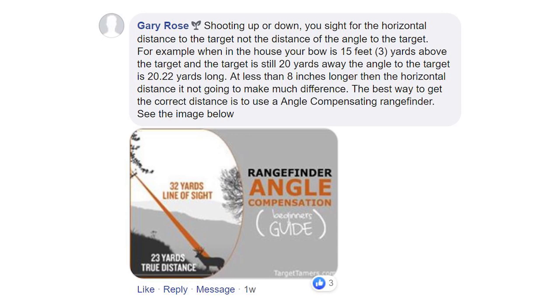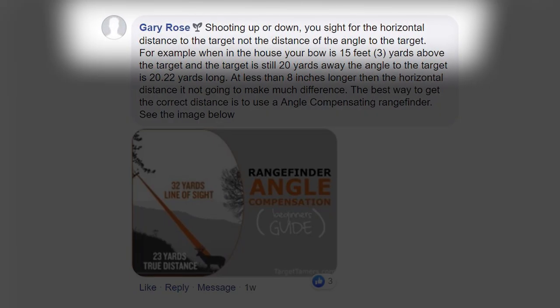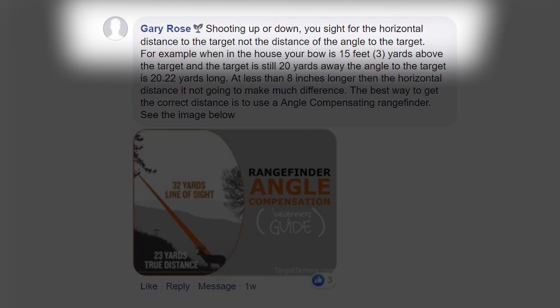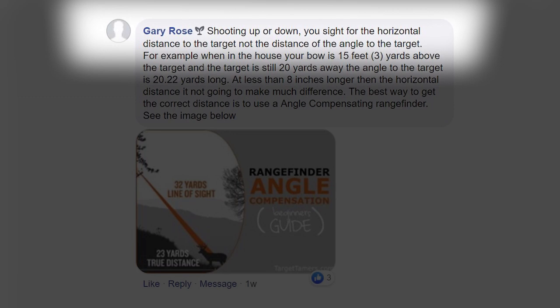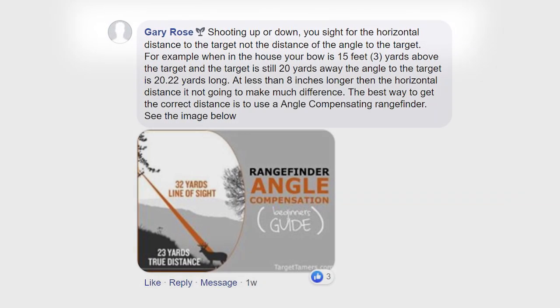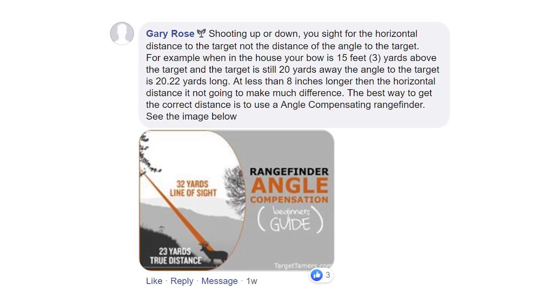If you aim at the full diagonal distance of 60 yards when the horizontal distance is really only 20, you're going to lift the barrel of that crossbow so high you'll shoot right over the deer. Gary Rose on our Death by Bungie Facebook group makes the point nicely: shooting up or down, use the sight for the horizontal distance to the target — the shoot-as distance on your rangefinder — not the full angle distance.